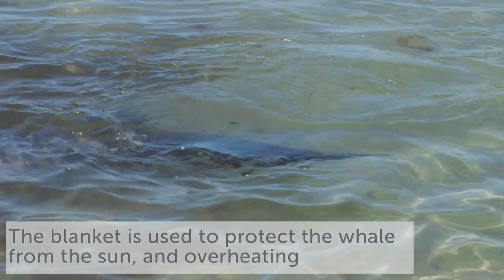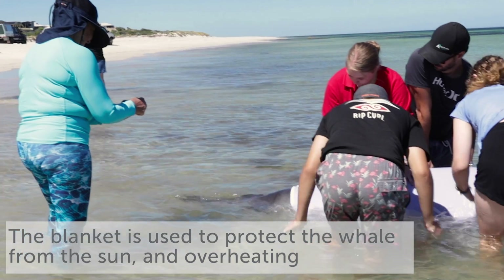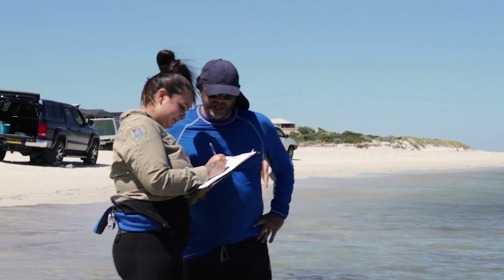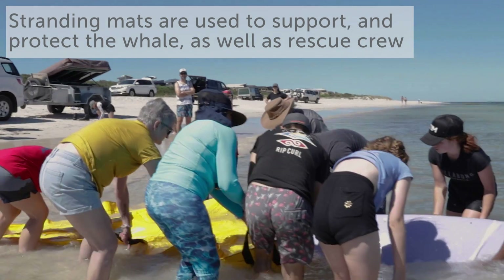Over the next few hours, teams from the Parks and Wildlife rangers, a vet, whale experts, the dolphin rescue team, as well as the locals tried to hold the animal up using our rescue equipment — that was incredibly hard to deal with.